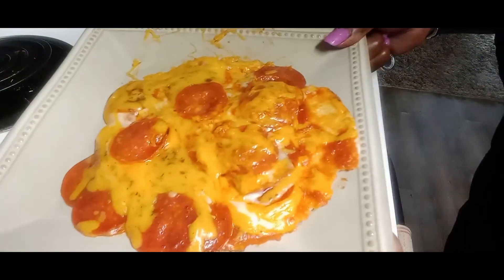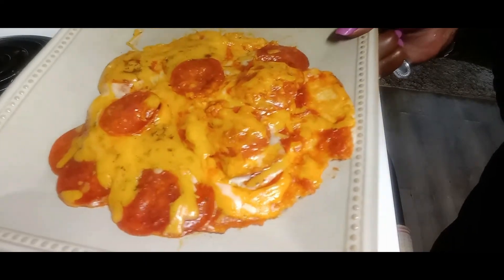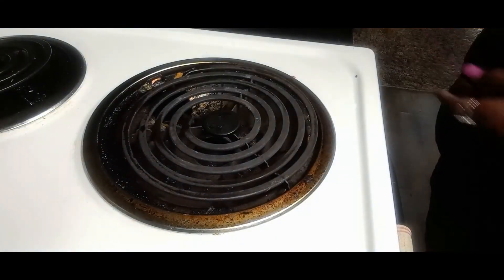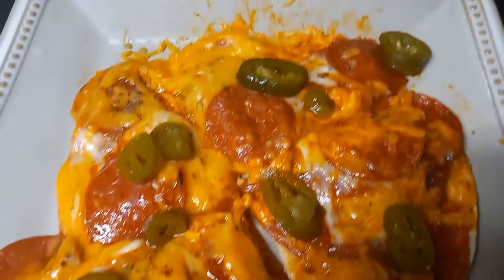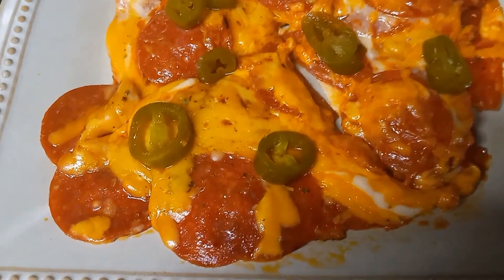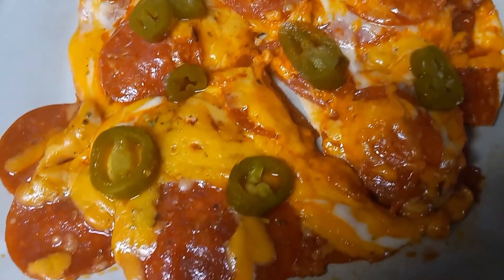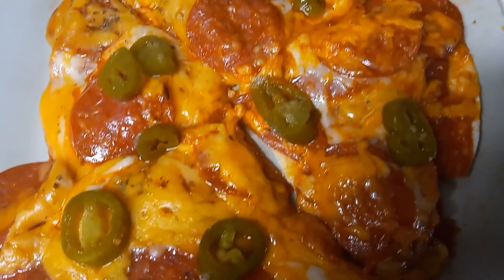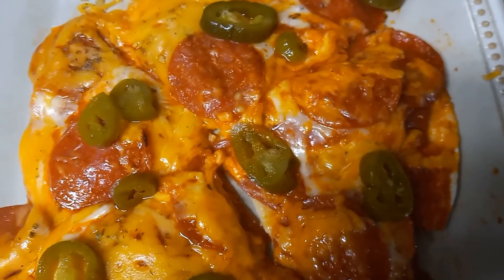This is my stovetop pizza. Everyone, this is my keto pizza — I was craving pizza so I wanted to show you how I made this. The crust is crunchy on the bottom, which I'm really surprised about. This is the first time I've made a stovetop pizza, so I'm getting ready to eat this and I'm going to enjoy it.